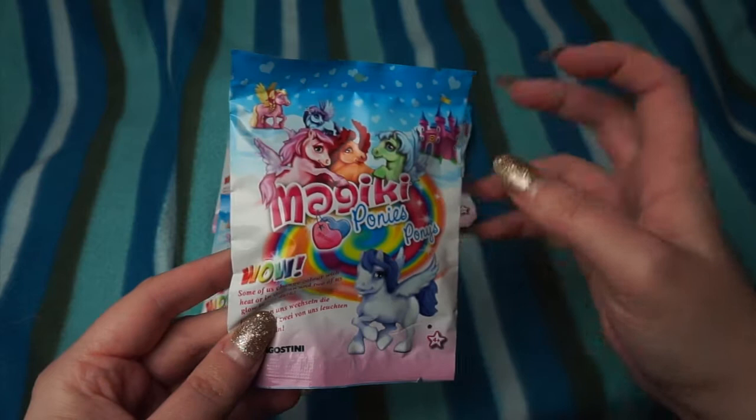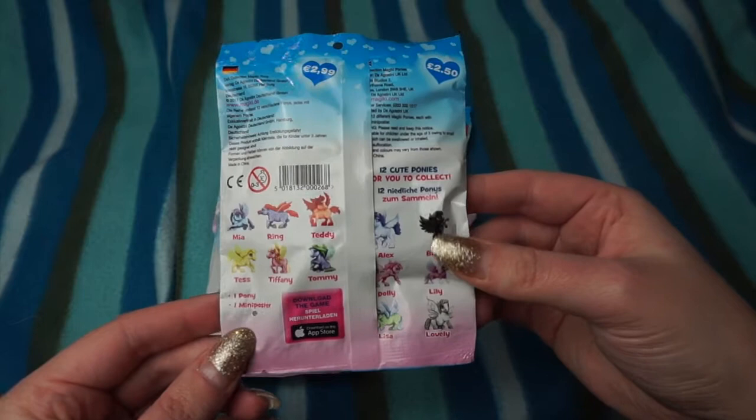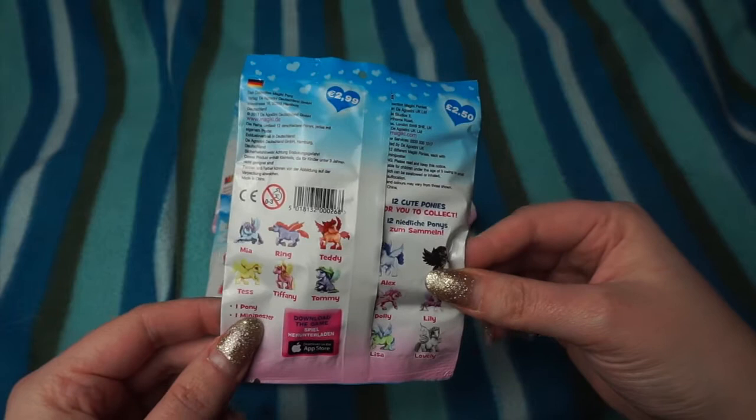Some of them change colour with heat or in the sun, and two of them glow in the dark as well, so that's really cool. If we flip the packet over you can see that it costs £2.50 a pack. I bought these in my local Tesco store, but you should be able to get them from any main newsagents, like WH Smith's, or any supermarket that does this sort of thing.